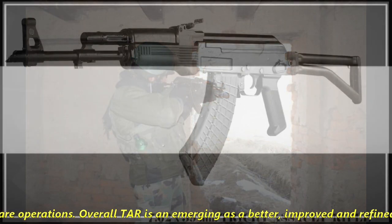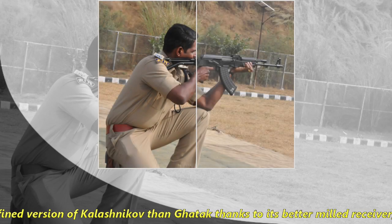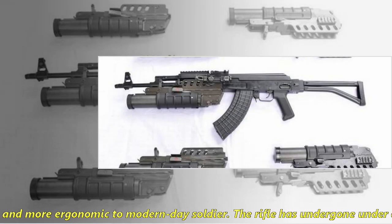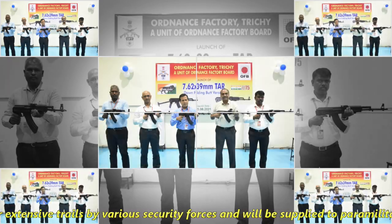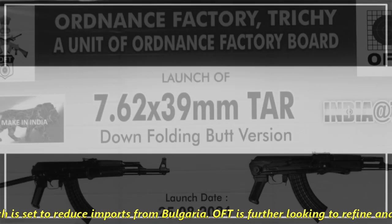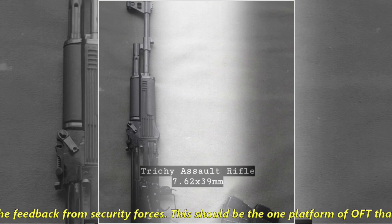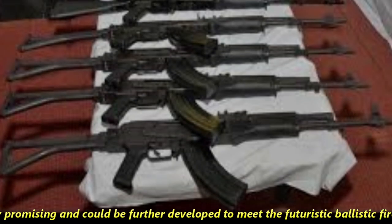Overall, TAR is emerging as a better, improved, and refined assault rifle thanks to its better machined receiver, wide configuration stocks available, and more ergonomic design for modern-day soldiers. The rifle has undergone extensive trials by various security forces and will be supplied to paramilitary forces, which is set to reduce imports from Bulgaria. OFT is further looking to refine and improve TAR based on feedback from security forces. This platform seems pretty promising and could be further developed to meet the futuristic ballistic firepower requirements of the Indian Army.